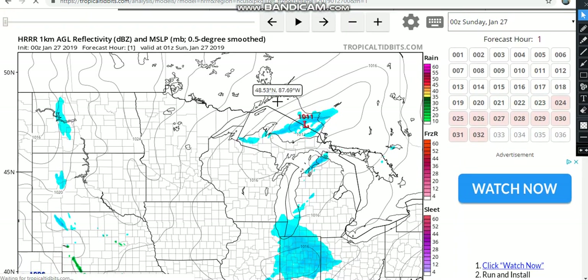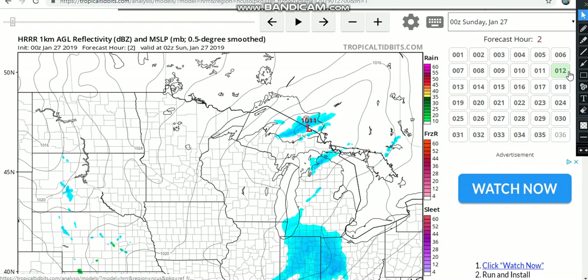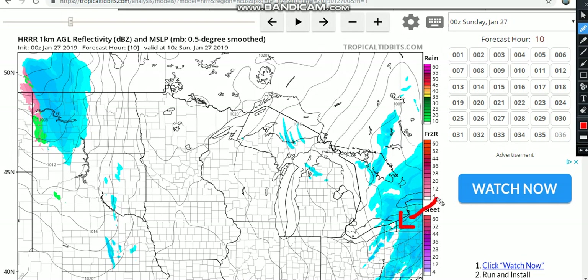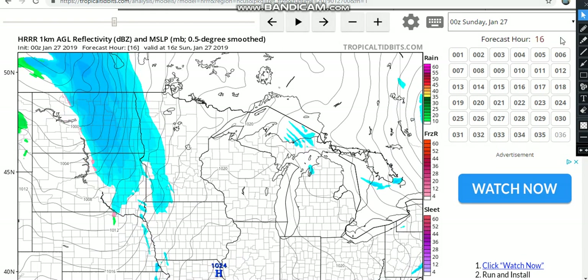I love using weathermodels.com — it has a lot of models and even gives you the Euro model, which sometimes you have to pay for but sometimes you can get the free version. Here's the high-resolution model: there will be a clipper disturbance with pressure around 1,014 millibars pushing through to the north, through areas like Erie, Pennsylvania, Syracuse, New York, and up into northern New England — maybe one to four inches of snow. Nothing too major. But what comes behind that can be major. You can see Winter Storm Jaden waiting in the wings right here.